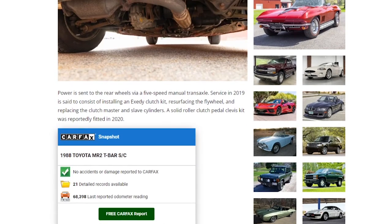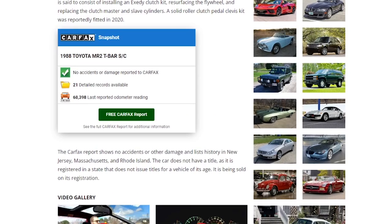Service in 2019 consisted of installing an Exedy clutch kit, resurfacing the flywheel, and replacing the clutch master and slave cylinders. A solid roller clutch pedal clevis kit was reportedly fitted in 2020. All of this is 'reportedly' and 'allegedly.' If you own a car, you should own a three-ring binder with all your receipts so that when you go to sell it, you can just point to that binder.